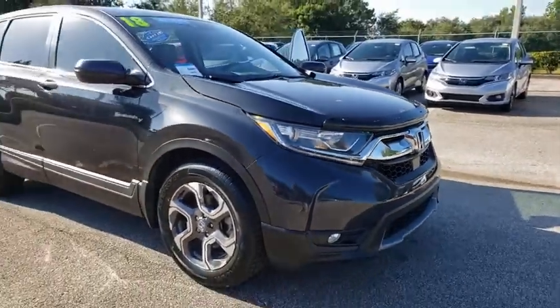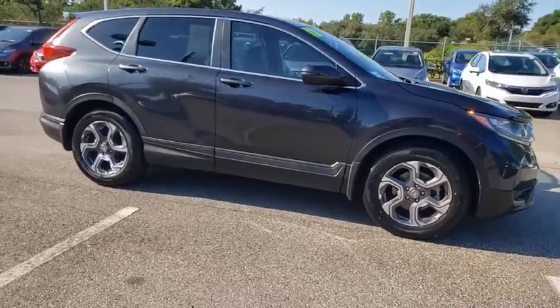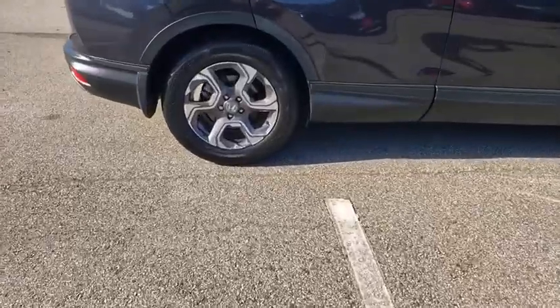Make a great choice today with the 2018 Honda CR-V. CR-V, a top recommended vehicle because of its car-like driving manners, good value, cool technology, and comfy interior.